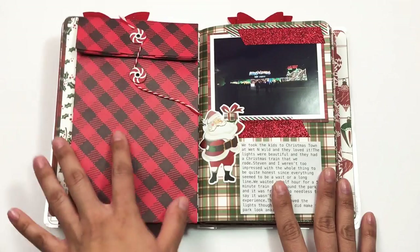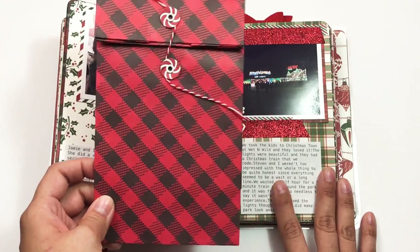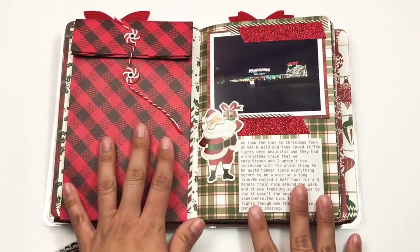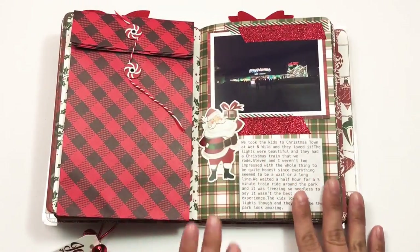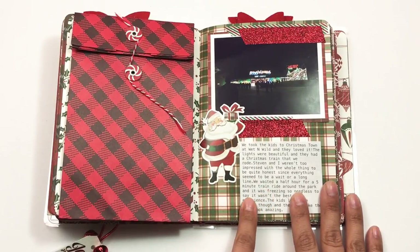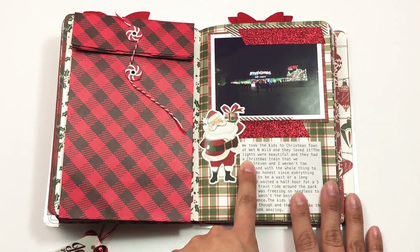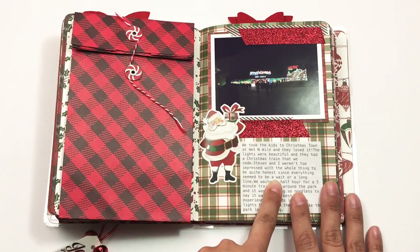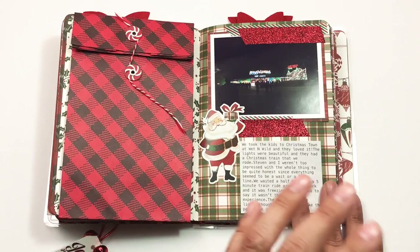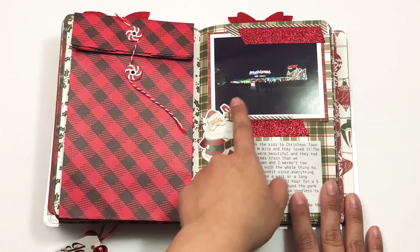On the same day we took the kids to Christmastown at Wet and Wild. In this little bag I have the tickets and extra pictures — I got this from Target last year and it goes with my collection. I journaled about it here. Someone asked me in my last video how I do this — I basically do it on my phone and print it off. I use my notepad on my iPhone and there's a font called Monotype that I use.